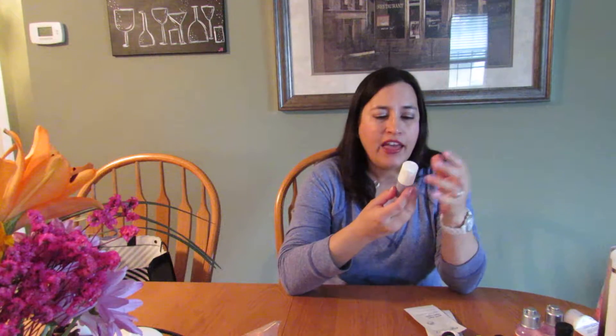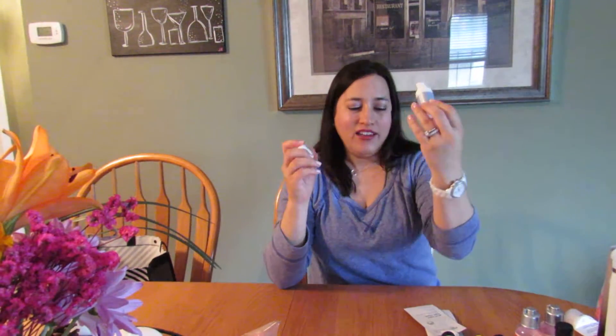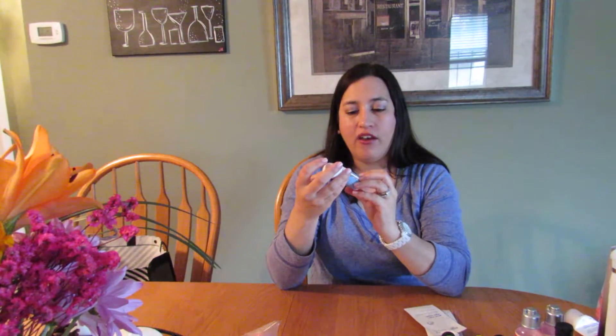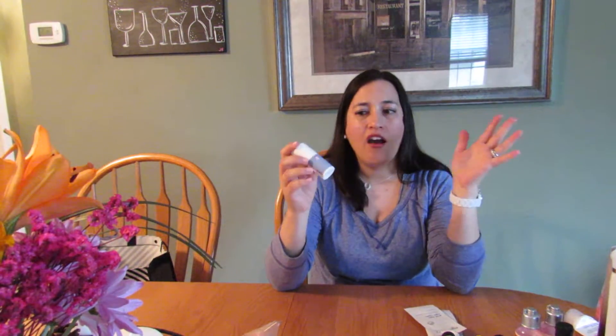This is the First Aid Beauty Age Delay Dual Repair Eye Cream. You would think the container would have a lot of product, but it's 0.5 fluid ounces and it went so quickly — less than a month and it was gone. I did enjoy using it while I had it, but I was surprised — the packaging leads you to believe there's a lot more in there than there is.